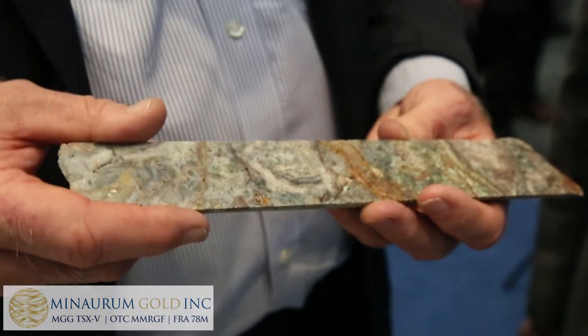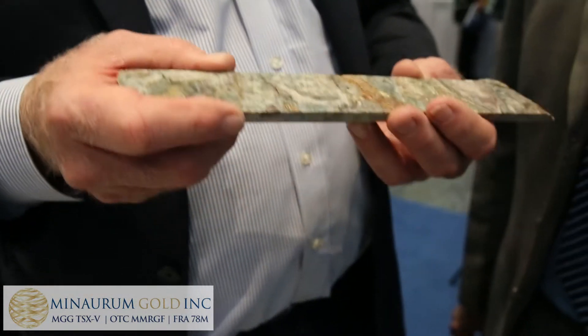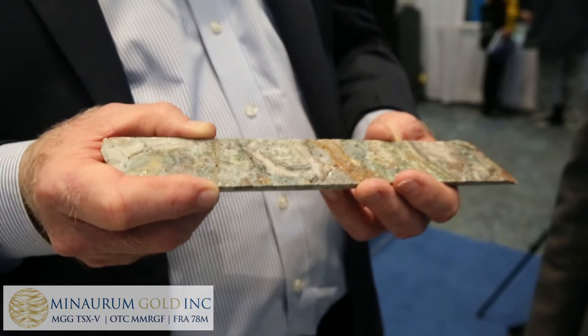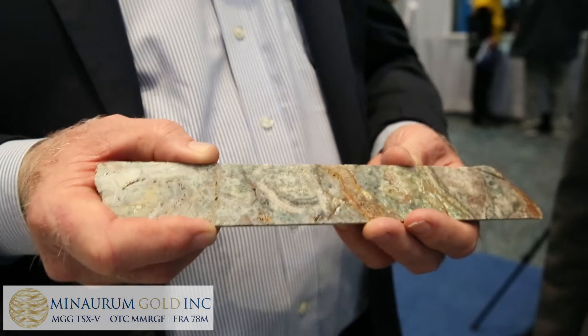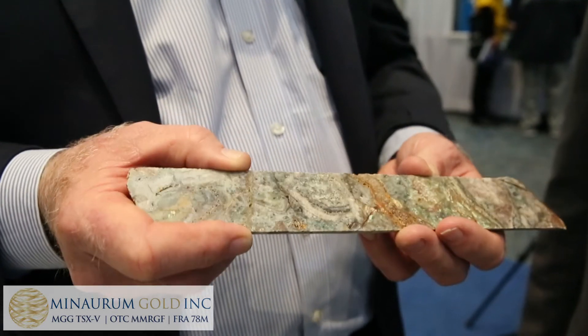We don't know whether this is the tail, the trunk, the leg, or the body of the elephant, but we know we have a piece of an elephant. That might be considered a forward-looking statement, but we're in a district that produced somewhere between 100 and 200 million ounces of silver from wide, high-grade veins.